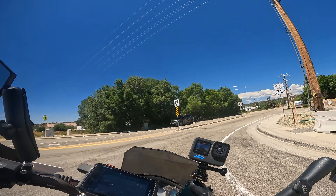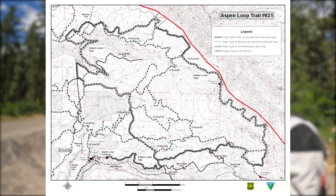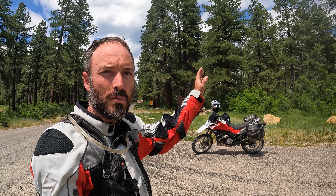Hello everyone, Derek here with Get Lost Trails. Welcome back to the channel. Today we are north of Mancos on County Road 42, which is getting ready to turn into Forest Service 561 once we enter the San Juan National Forest. I'm going to go up here and check out a trail called the Aspen Loop Trail. We're going to head up, find a place to camp tonight, go out tomorrow, hike up to Shark's Tooth Pass, and then continue riding. It'll be a little two-day adventure for me, get away from work for a little while, come out here and enjoy some of the beautiful scenery.